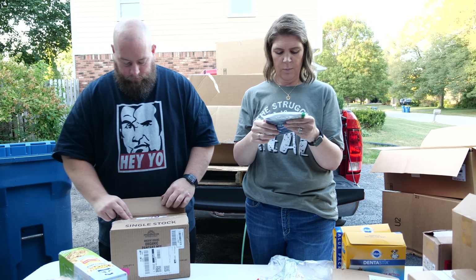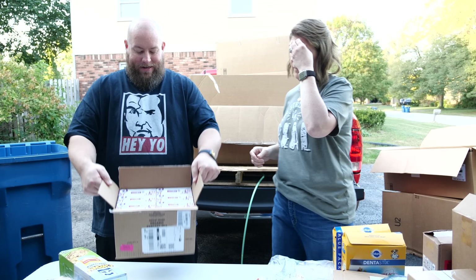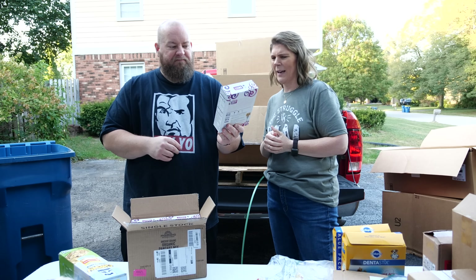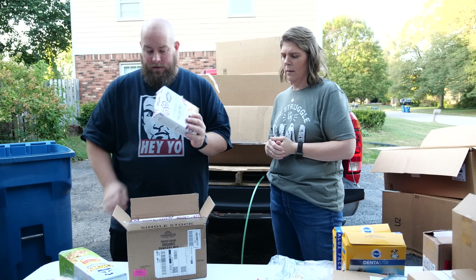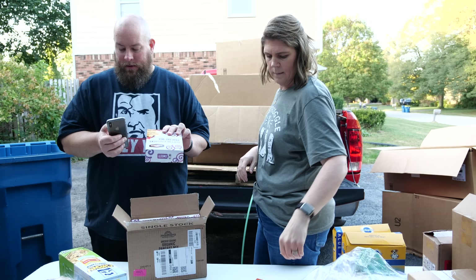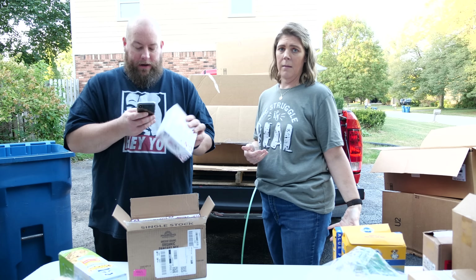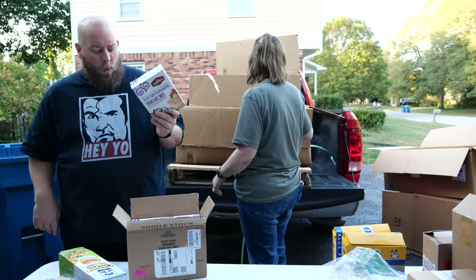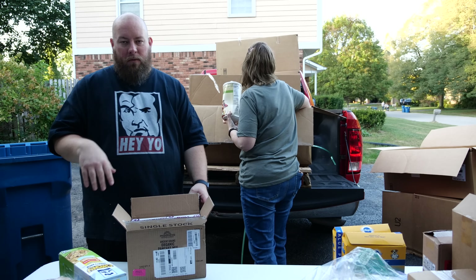We got an entire case of organic pancake mix — I like pancakes, he doesn't really like pancakes. Flip for flapjacks pancake mix — brand new, six boxes. Looks like a fancy organic sweetener brand. I usually just buy Bisquick or the Kroger brand. Eight bucks a box — so six boxes is $40 to $50 for the case.